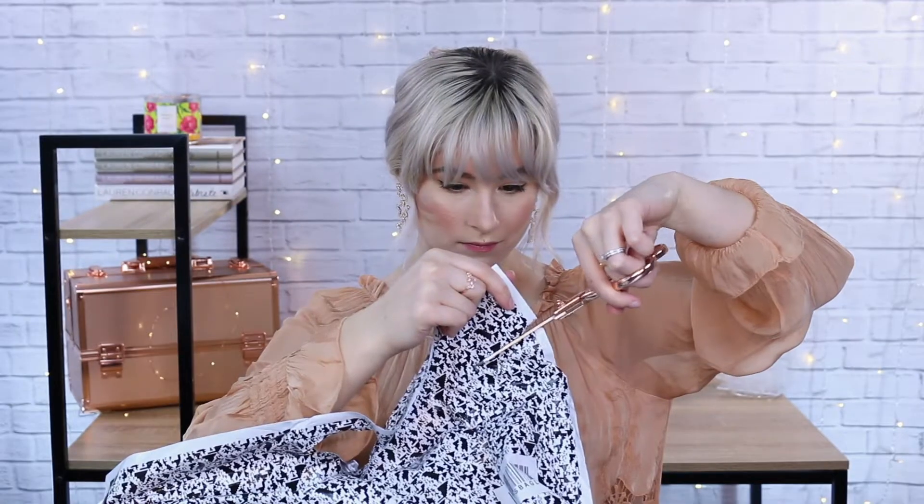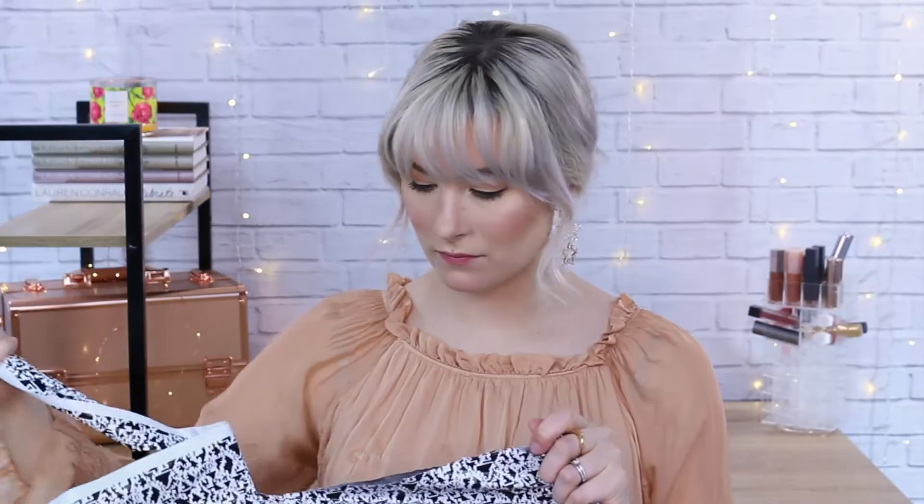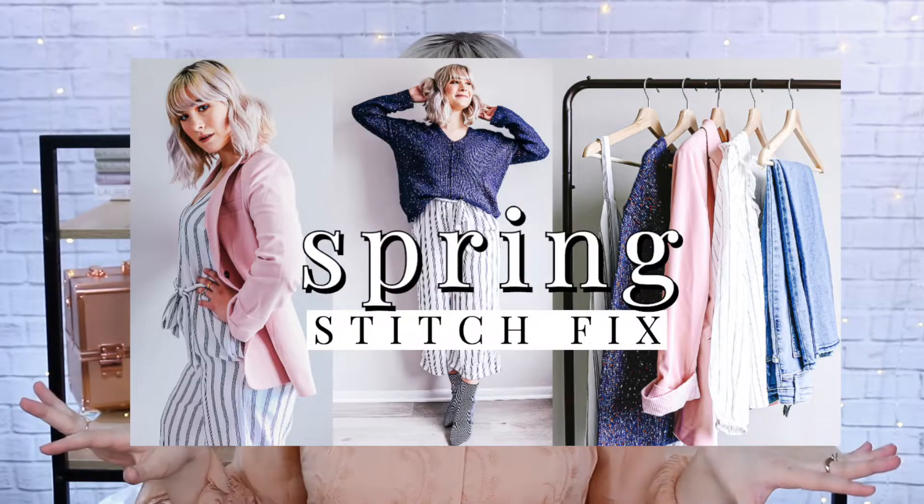ASOS. I recently have been really getting into ASOS because of their tall line. I have been struggling a little bit to find clothing that is fit to my figure. Aside from Stitch Fix, I feel like Stitch Fix has been getting it pretty well, but it's just nice finding those brands that cater to tall people. If you didn't watch my most recent Stitch Fix, I got a blazer in that fix, and I have been really wanting an oversized blazer but needed one that was more affordable. The reason I didn't get that one is because I did find one on ASOS that I knew I loved.